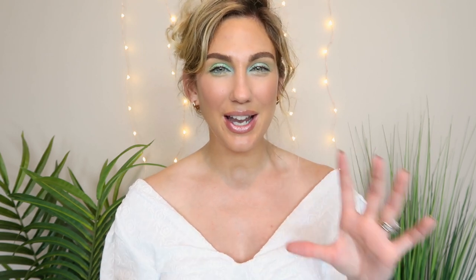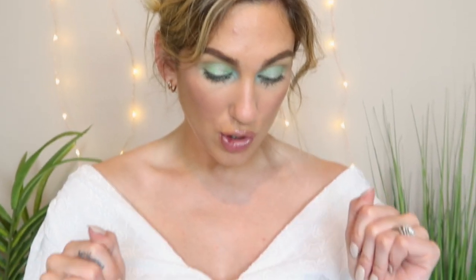I also grabbed an actual primer in case I'm in the mood — this is the Dermalogica Hydra Blur Primer. It's kind of a skincare and makeup product in one, supposed to blur fine lines and pores, hydrate and brighten for flawless-looking skin. It has a little squeeze tube. I figure if I'm going for lighter coverage days but still want really nice-looking skin, this could be a good option to pair with either of the other two products I just showed.